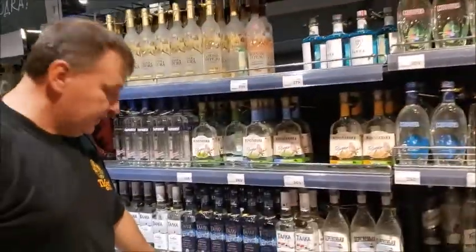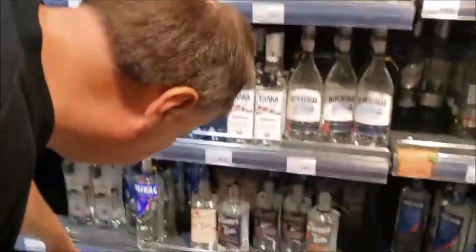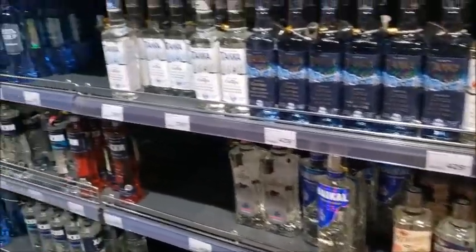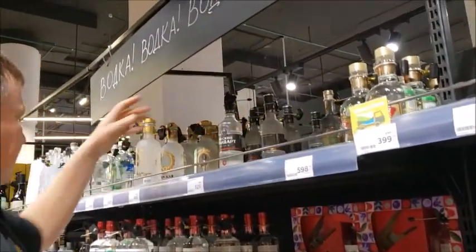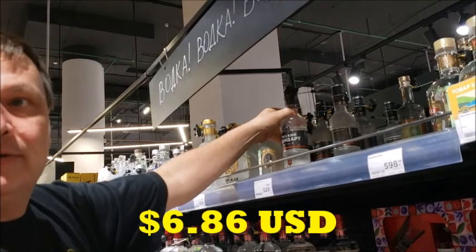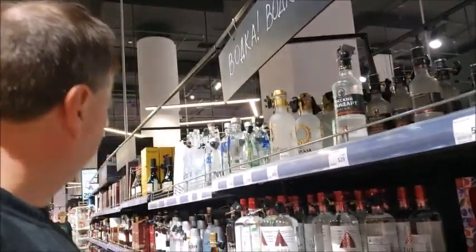Beluga — this is the one that we can find anywhere back home. It is $9.60. So that's actually a good price. Russian Standard — Russian Standard vodka is about $9.00 for this bottle. That's another decent price.